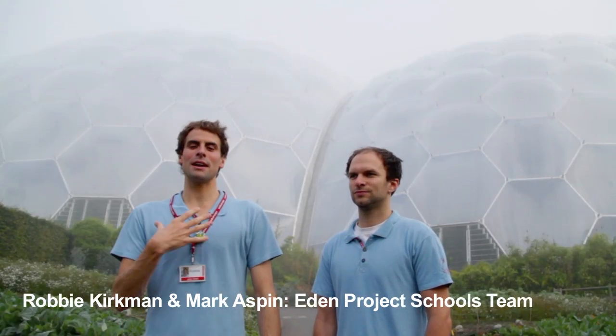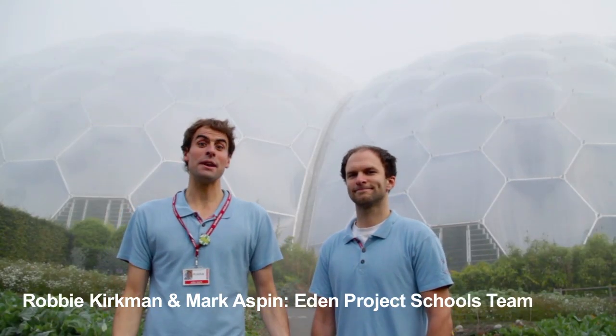Welcome to the Eden Project. My name is Robbie and this is Mark, and today we're going to be looking at some of the ingenious adaptations that plants have evolved in order to cope with life in the rainforest.